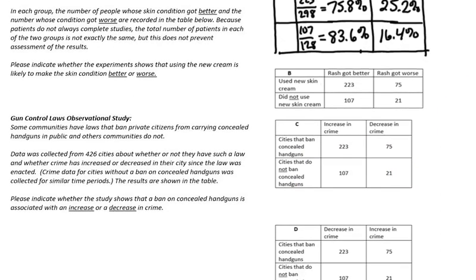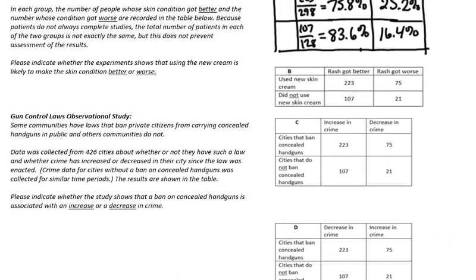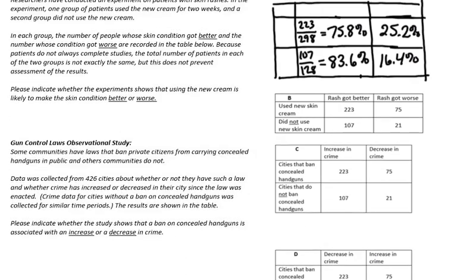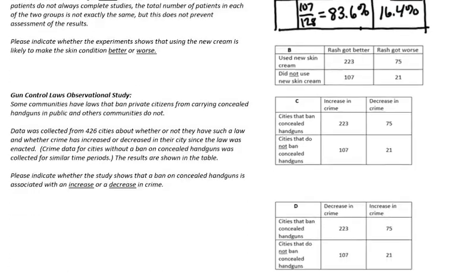If you got table C, you would interpret that to say that cities that ban concealed handguns showed a higher decrease in crime than cities that did not ban concealed handguns. In table D, you would say cities that ban concealed handguns tend to show a greater increase in crime than cities that did not ban concealed handguns. So why did people get these four different scenarios?